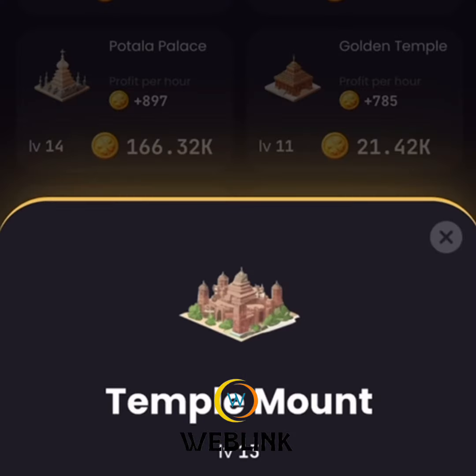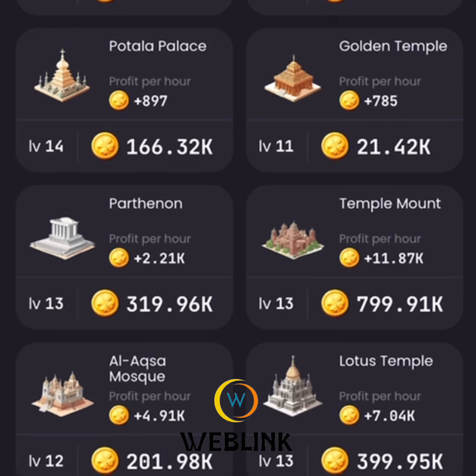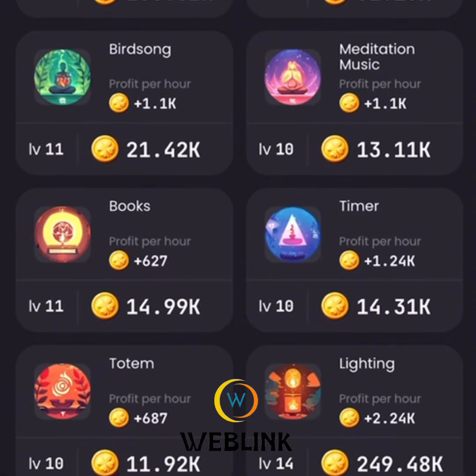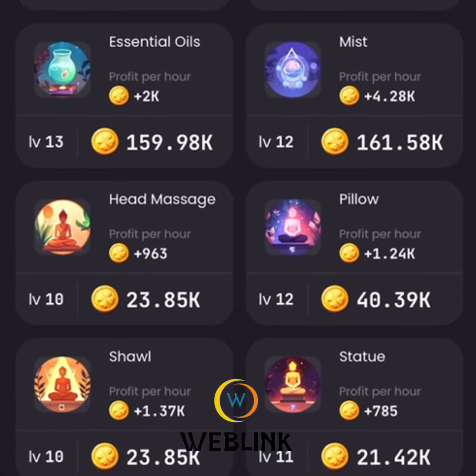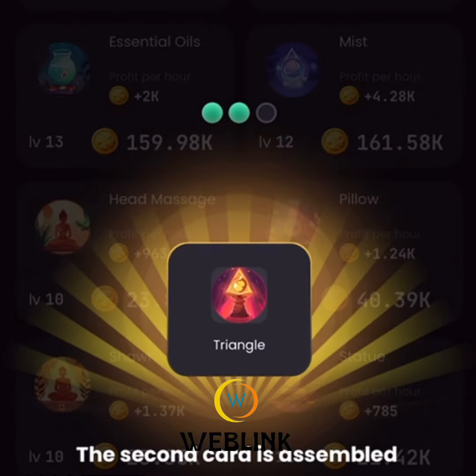The second card is under Choose and it's called Triangle. Triangle is under Choose — let's look for the card together. Triangle is the second card, as you can see.